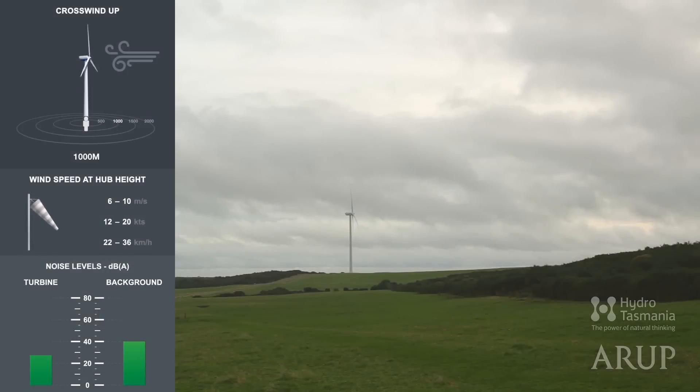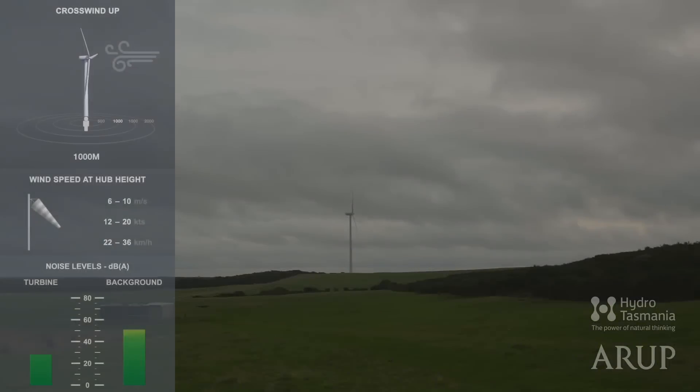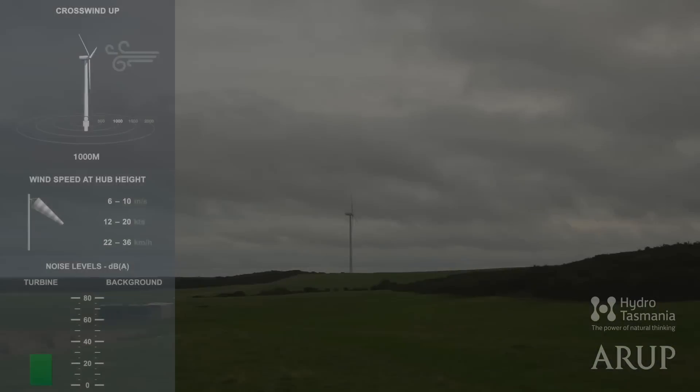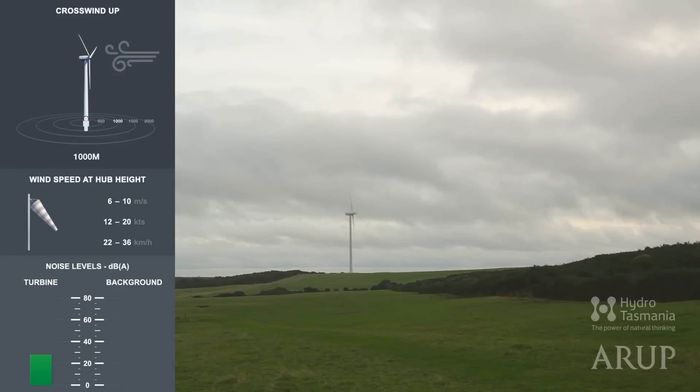Let's go closer to the turbine. Now we're one kilometre away. On a calm day. On a day with light winds. And without any background sound.